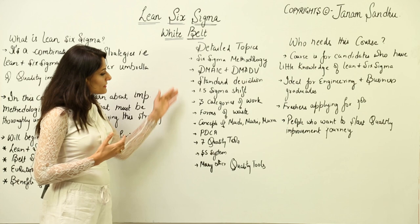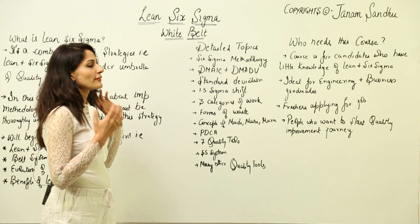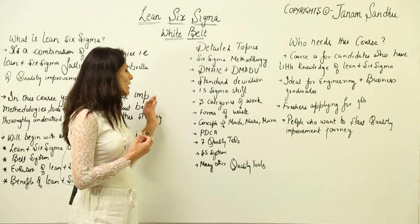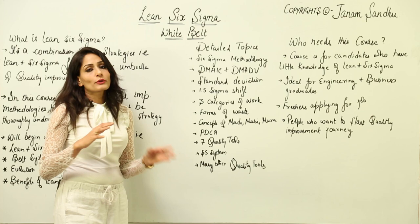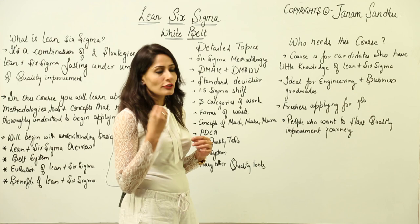We will also cover detailed topics including the six sigma methodology DMAIC and DMAIC processes, standard deviation, the 1.5 sigma shift, three categories of work, forms of waste, concepts of Muda, Muri, and Mura, PDCA, the 7 quality tools, the 5S system, and many other quality tools like Kanban, visual boards, and process improvement techniques. This list is quite large, so you can check the detailed syllabus for everything covered.